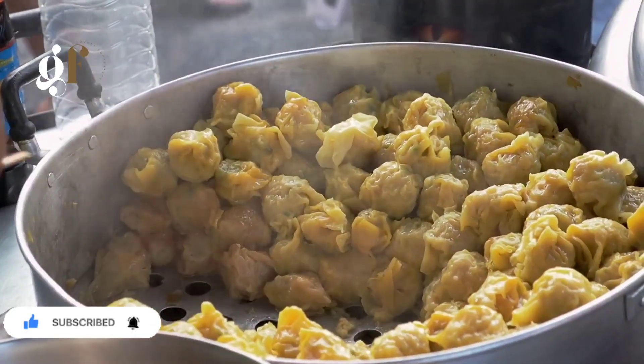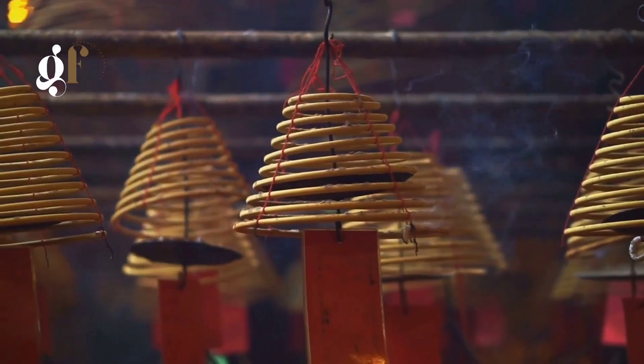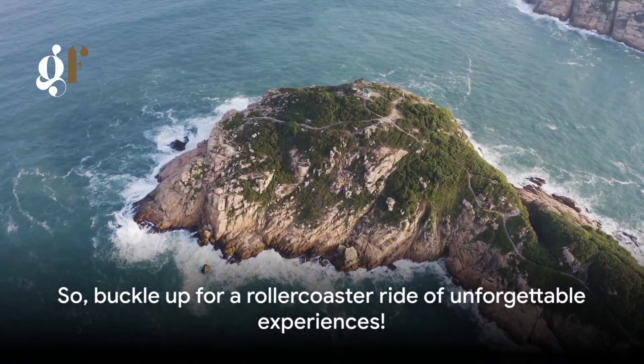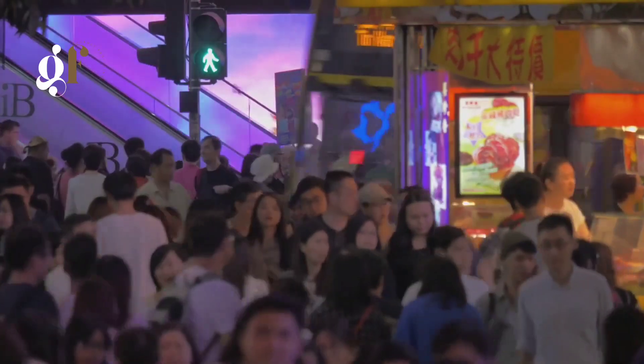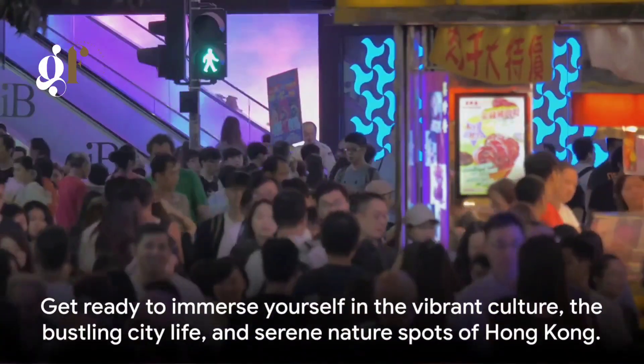We will explore intriguing landmarks, savor tantalizing street food, bask in the aura of sacred temples, and even find tranquility amidst nature. So buckle up for a rollercoaster ride of unforgettable experiences. Get ready to immerse yourself in the vibrant culture, the bustling city life, and serene nature spots of Hong Kong.